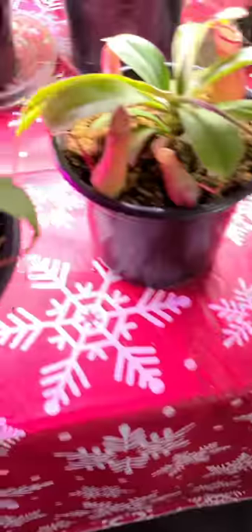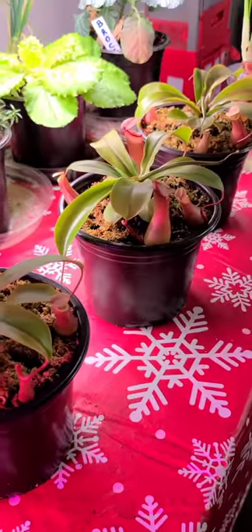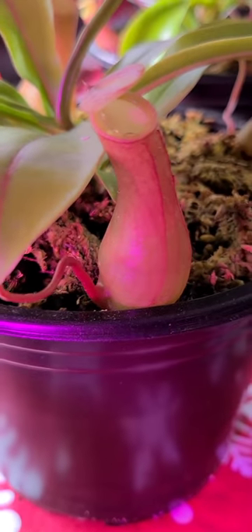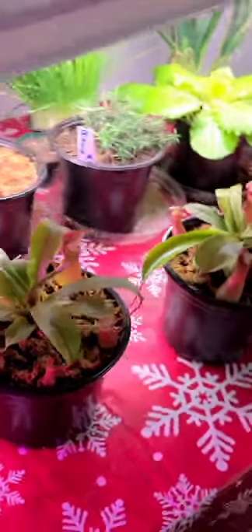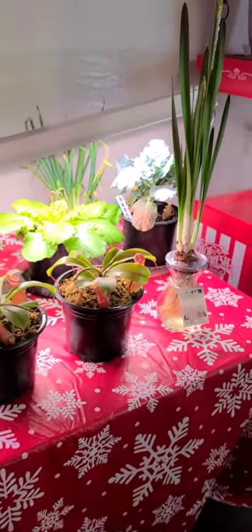This is what happens when you use your phone. I just wanted to show you guys — there you go, now you can see there's tons and tons of nectar on this guy. So cool. Anyways, this is my indoor plants!